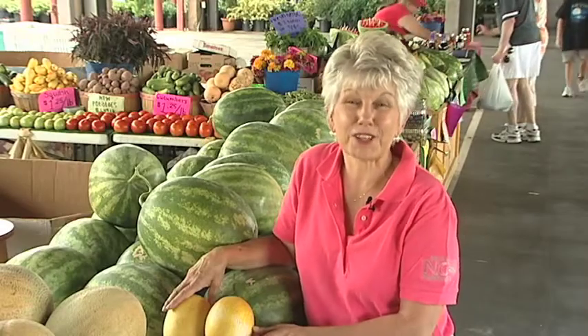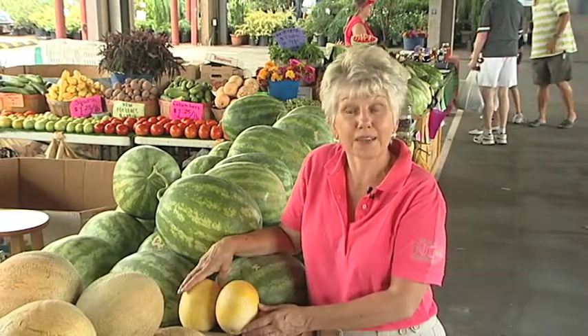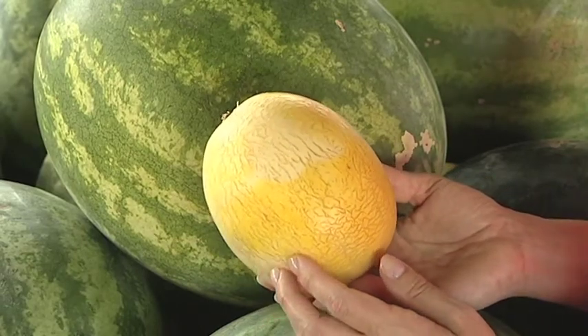I just can't imagine a summer without cool crisp melons. I'm the produce lady with North Carolina Cooperative Extension and I want to share tips for preparing two of my favorites: watermelon and sprite melon. You'll find both of these mouth-watering melons at farmers markets throughout the summer.